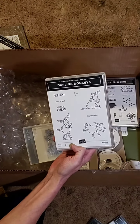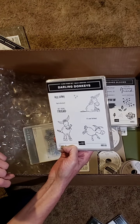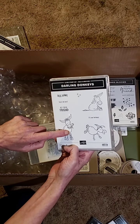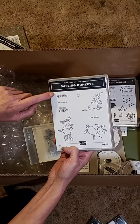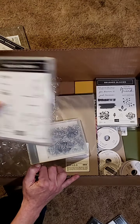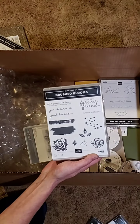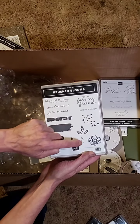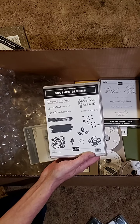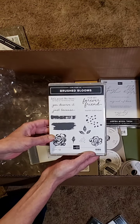Darling Donkeys — this one's going to be a lot of fun too. Three donkeys: one is sitting, one is jumping and running, and the other one is smiling holding a rose. Phrases are Hee-Haw, You're the Best, Hey There Friend, and It's Your Birthday. These are Brushed Blooms — I love some of the background elements. I'm going to have a lot of fun playing with those. This is in the mini catalog too, and some really nice, useful sentiments in there.